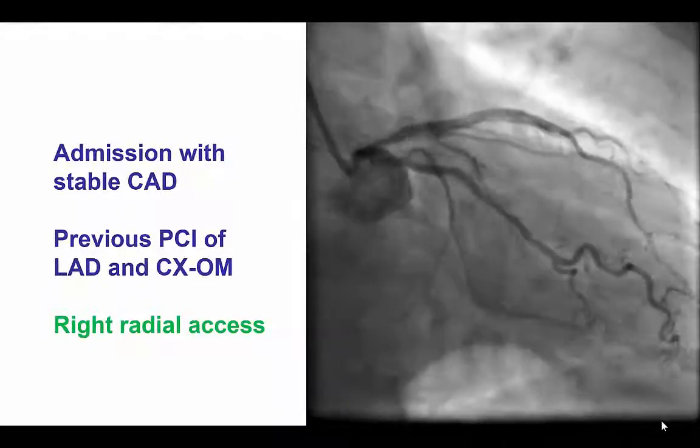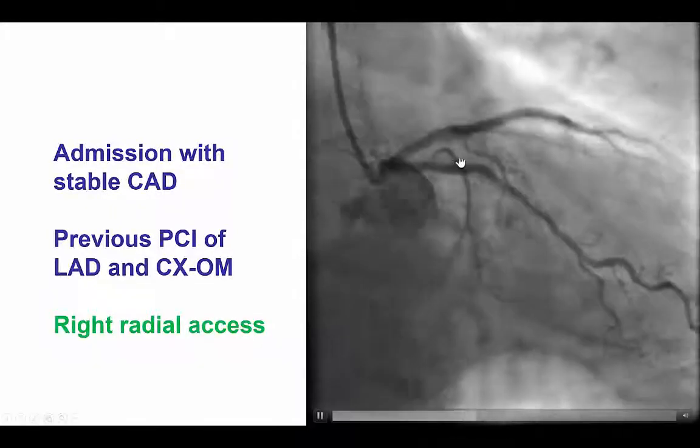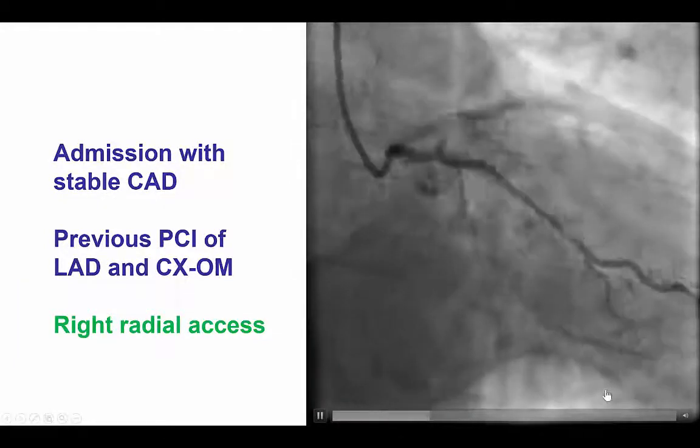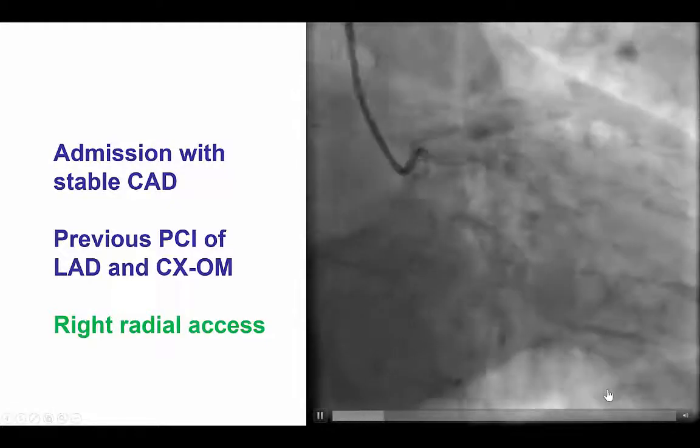The patient presented with stable angina. He had undergone multiple previous PCIs and had stents in both the LAD and the circumflex that were also highly calcified, and had undergone treatment with orbital atherectomy in the past.